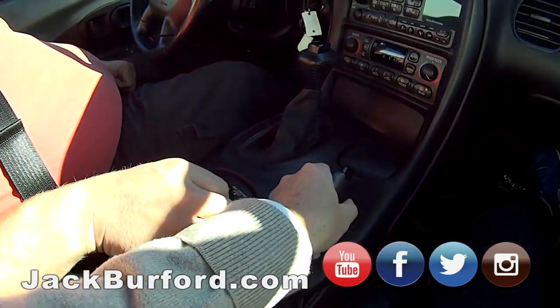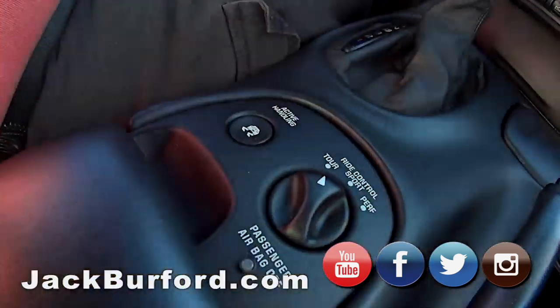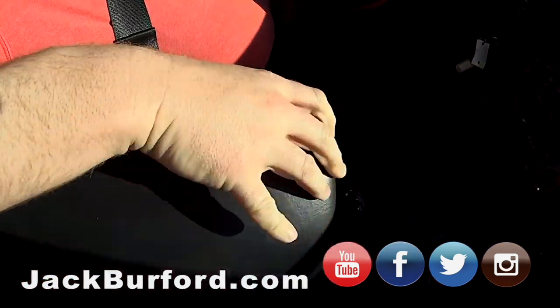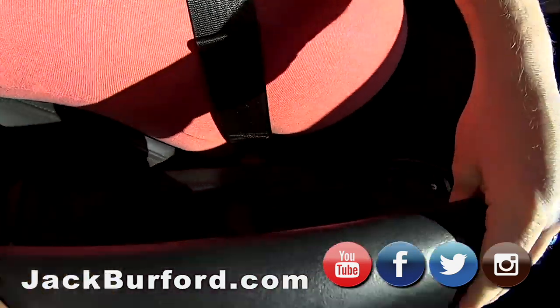Traction control. Good old-fashioned emergency brake. Traction control. Big center console that locks. Oh, we don't have the key to that. Yes we got it. Okay, nice. Alright cool.